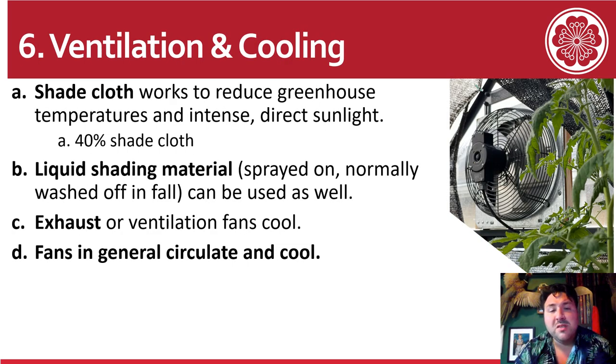For ventilation and cooling, shade cloth works to reduce temperatures and intense direct sunlight. I use 40% shade cloth — a black woven plastic material, which you can see above the exhaust fan. This can be used inside the greenhouse or on the outside. I sometimes do both in the case of a heat wave, but make sure to secure it so it's not blown away. If placing it inside, I recommend putting it behind your irrigation system to keep algae from forming on the shade cloth.